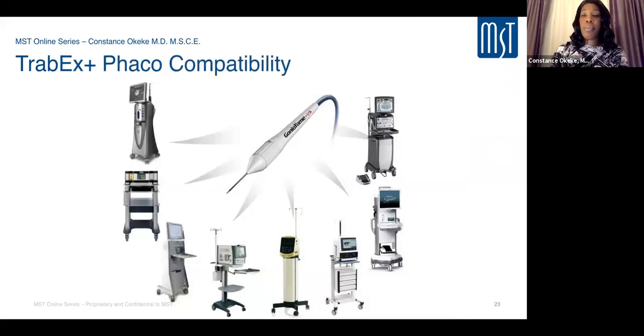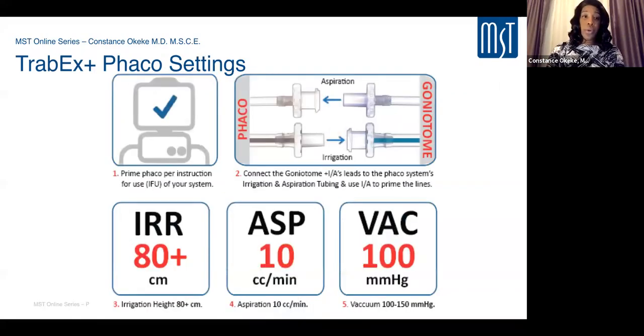TribX Plus is a single handpiece unit compatible with any phaco machine — no specific brand required, just an irrigation and aspiration port, making it very versatile. Ideal settings: prime the phaco machine as normal, connect TribX Plus irrigation and aspiration tubing, set irrigation height at least 80 or more centimeters bottle height, aspiration at 10 cc per minute, and vacuum around 100 to 150. These settings can be adjusted somewhat.